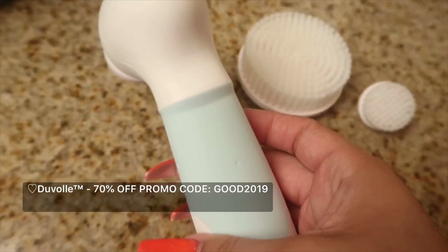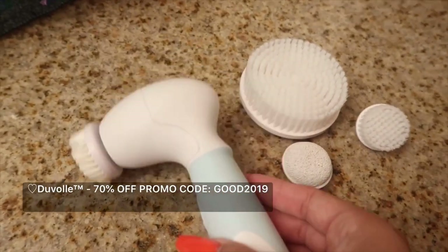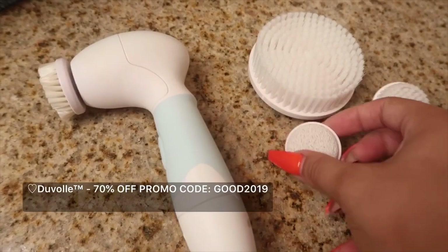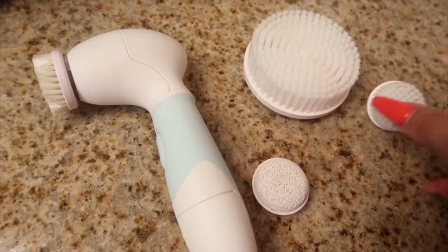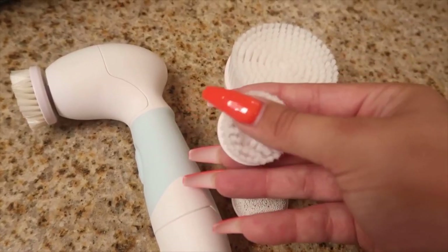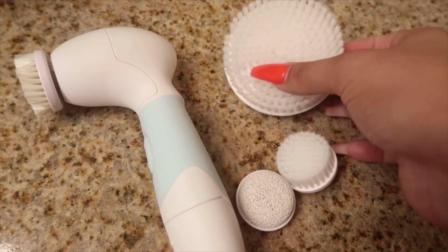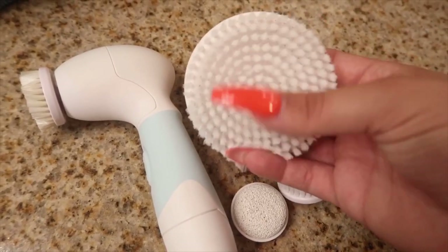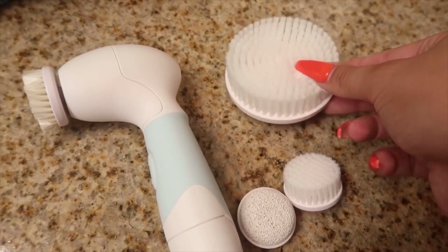Next, moving on to skincare, which is my favorite part of this routine. I'm taking this Duval Radiant Spin Care System. I've been using this for about a week and I love the results on my skin. It comes with four different attachments — it comes with a pumice stone, it comes with a facial cleansing brush, and then it comes with a facial exfoliation brush and a large body cleansing brush. This one you can use to exfoliate all over your body.